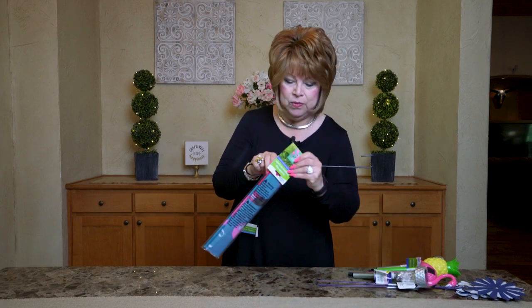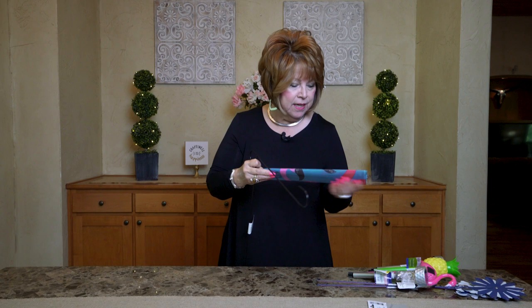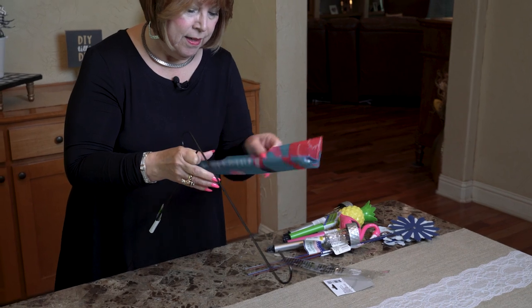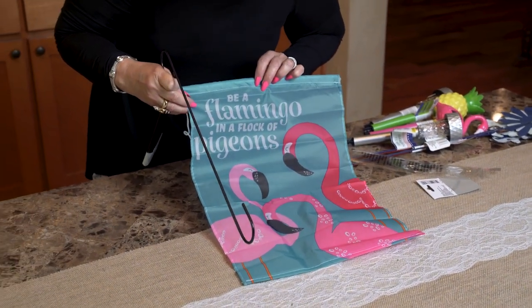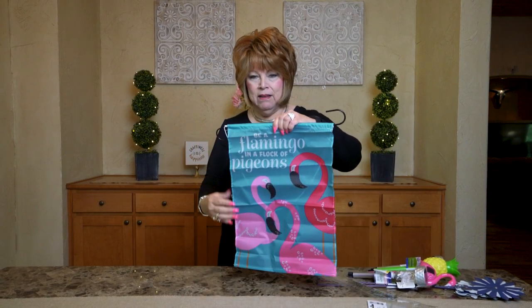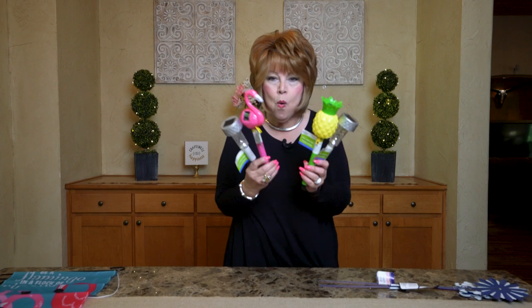The first thing I found as I walked in last week was this yard stake — for a dollar, a metal yard stake! They have a new variety of garden flags, and I picked this one because it had flamingos. I didn't even read what it said — it says 'Be a flamingo in a flock of pigeons.' Oh well, I'll make it work!